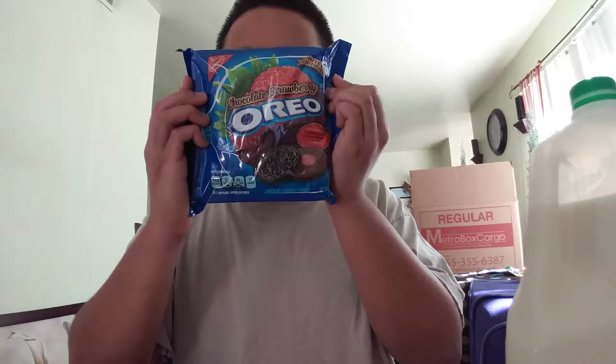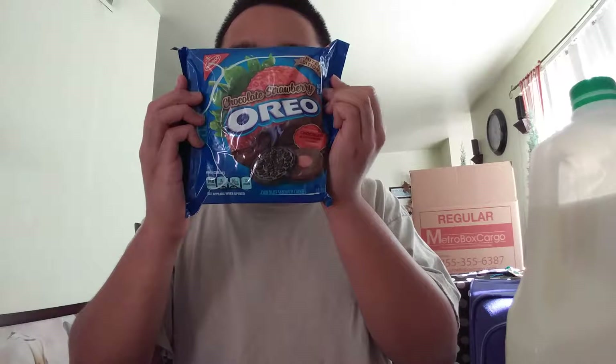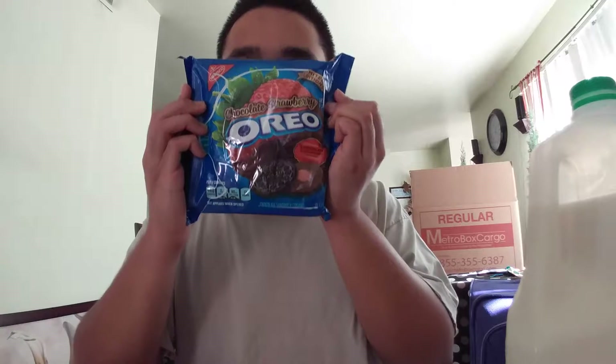It's Rovin from Rovin's Review, and we are here with chocolate strawberry Oreos. Let's see what's inside of these little chocolate strawberry Oreos.